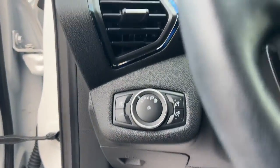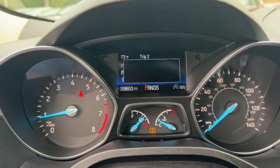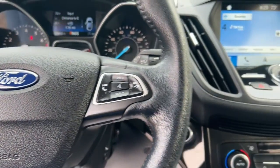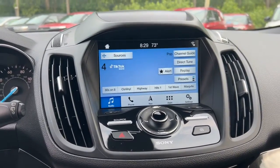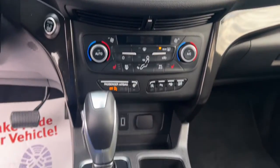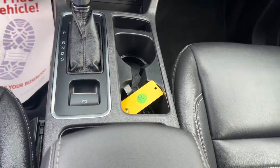The following are some of this vehicle's highlighted options: heated steering wheel, Apple CarPlay and/or Android Auto, panoramic roof, navigation system, keyless entry, backup camera, power liftgate, adaptive cruise control, heated mirrors, and satellite radio.